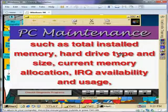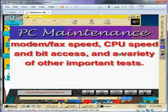It also provides information on IRQ availability and usage, modem fax speed, CPU speed and bit access, and a variety of other important tests.